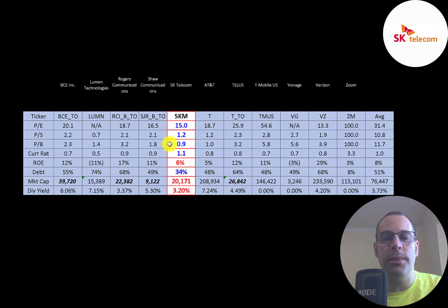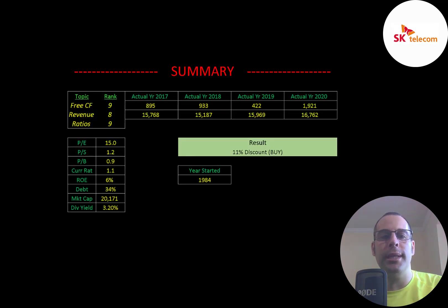They have really solid price multiples relative to the industry average, a good current ratio, slightly low ROE, and lower-than-average debt. They are much smaller than the average company at a $20 billion market cap versus the industry average of $76 billion, and their dividend is a little lower than average. To summarize, I have them trading at an 11% discount. This is a large company controlling half of South Korea's cell phone market — an important industry. They put up great numbers and have solid ratios. I rank their free cash flows 9 out of 10, revenue 8 out of 10, and ratios 9 out of 10.